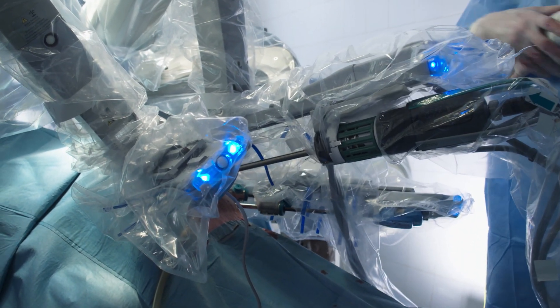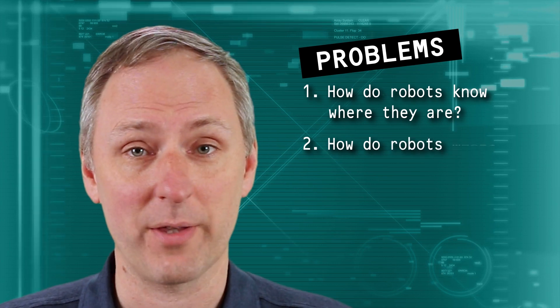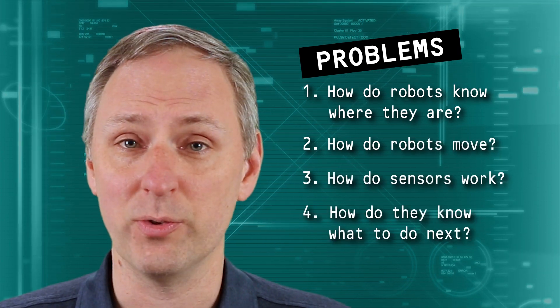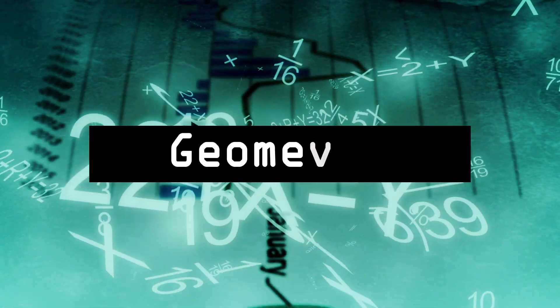They can do a lot, but of course robots don't have a brain. They rely on humans to tell them how to solve problems. They have a lot of problems to solve. How do robots know where they are? How do they move from one spot to another? How do their sensors work? How do they know what to do next? All these problems can be solved with basic concepts from geometry, trigonometry, and algebra.